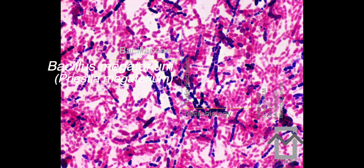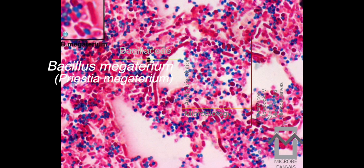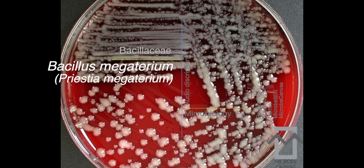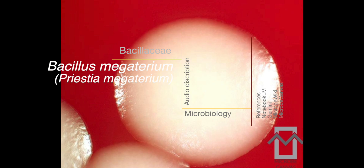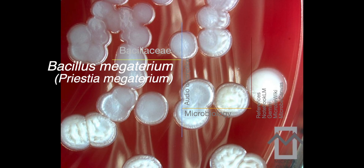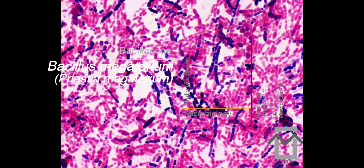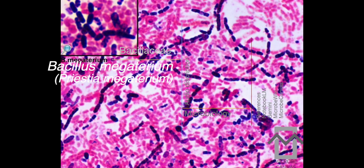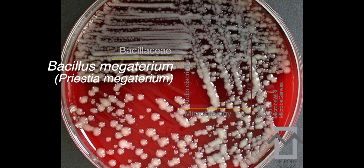Pristia megaterium is a highly desirable cloning host — scientists can introduce foreign DNA into it, and it can then produce specific proteins with huge implications for biotechnology and medicine. There are a couple of key reasons it works so well: first, it can hold a lot of plasmid vectors — circular pieces of DNA that carry foreign genes. Second, it's very stable thanks to unique external proteases that actually protect the foreign DNA from being degraded, acting like bodyguards.